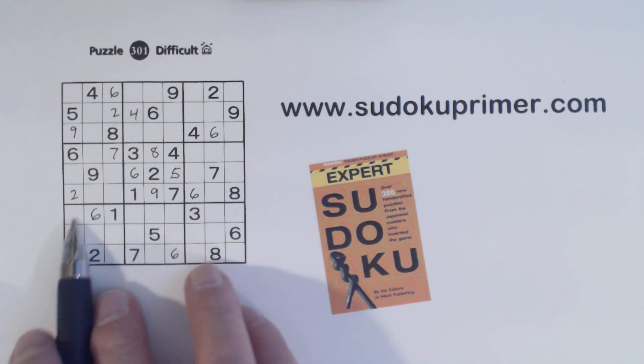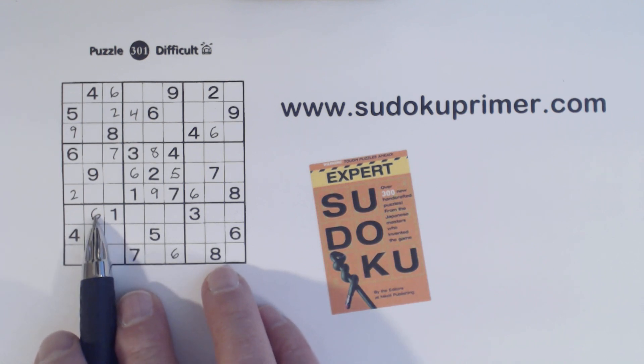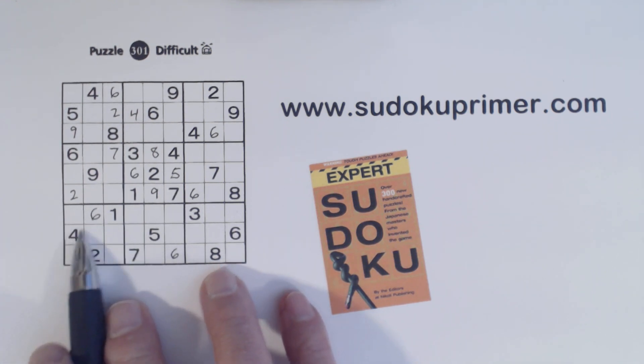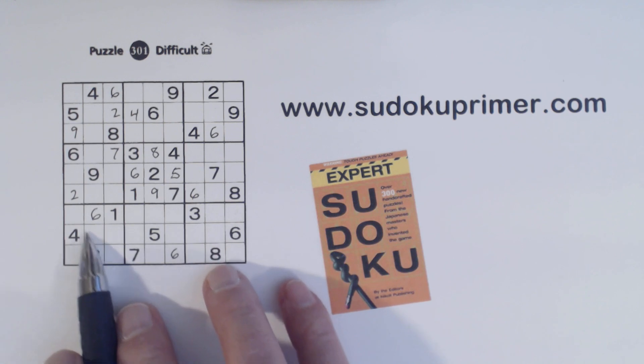Let's look at box 7 here. We've got another diagonal pattern here with a 4 and a 6. We put in a 6 right here, now we have another diagonal pattern. And we have a 7 and an 8 here, and a 7 and an 8 here — so these are 7-8 twins.